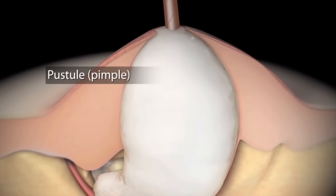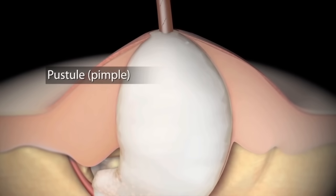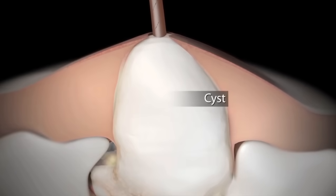If the clogged pore gets inflamed, it becomes a pustule. When a group of pustules cluster together, they form a cyst.